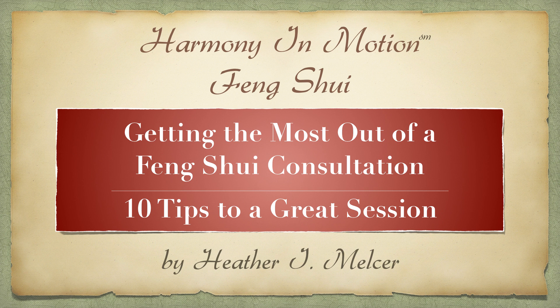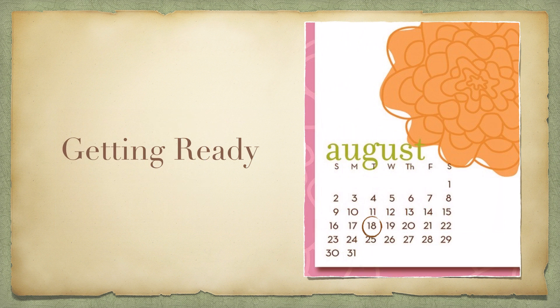Hi, I'm Heather. Welcome to Harmony in Motion Feng Shui. Today you're watching Getting the Most Out of a Feng Shui Consultation: 10 Tips to a Great Session. Once you have found a Feng Shui consultant to work with, whether myself or anyone else, there are several things you can do in order to have a better experience during your Feng Shui consultant's visit to your home or office. And if you are still at the stage of looking for someone to hire, I have some references at the end of the video I'll share. So, here we go.